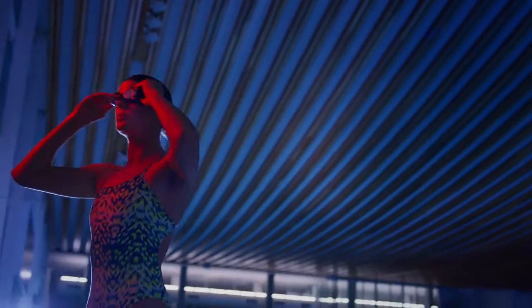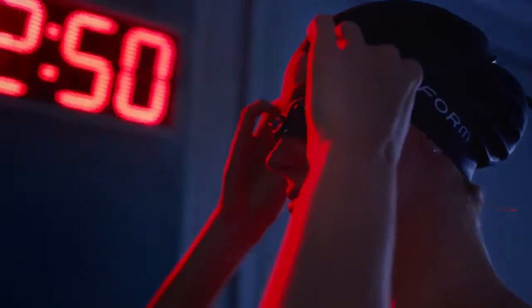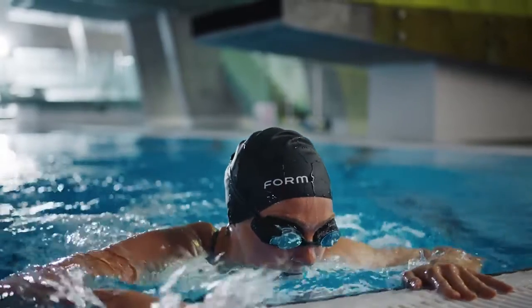If life for you is the day-in and day-out grind for glory, then stop guessing and start swimming with the Form Swim Goggles. It's about time!